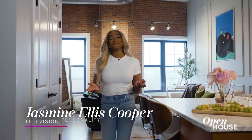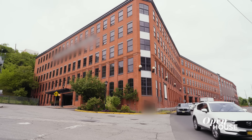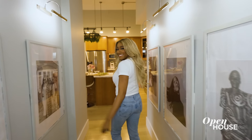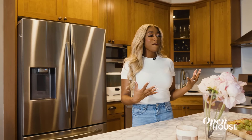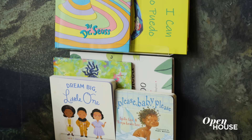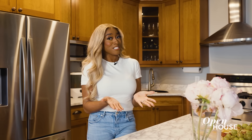Hey guys, it's Jasmine Ellis Cooper and welcome to my home in Hoboken. This building used to be a paper factory, but now it's my one bedroom loft where I do a lot of DIY projects to make things my own. We've lived here for about a year and when I was putting the home together, I'm really enjoying being in my designer girl era, figuring out what the style looks like for me. We also just had a newborn, so you'll see a lot of mature adult artsy things, but with the twist of a newborn just being here.